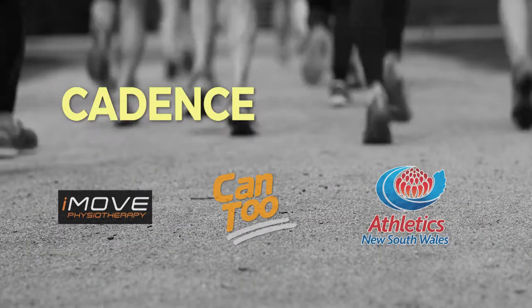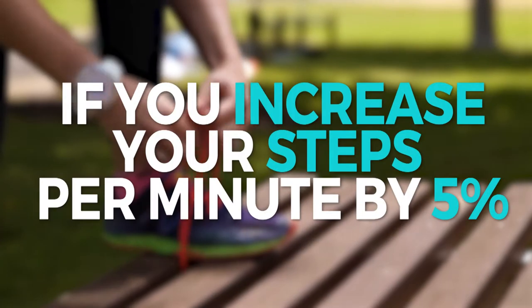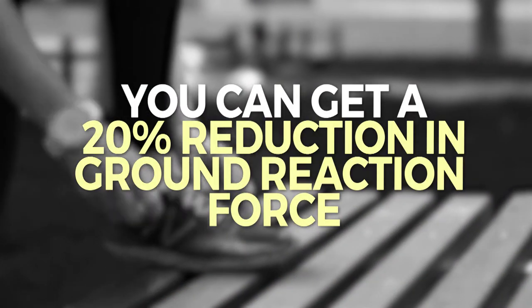Hi guys, it's Mick from iMove Physio. Today we're going to talk about cadence. Cadence is how many steps you take per minute. There's been some great research showing that if you increase your steps per minute by 5%, you can get a 20% reduction in ground reaction force, which is just the force that goes through your joints.